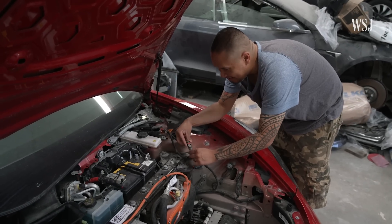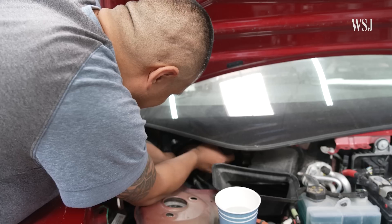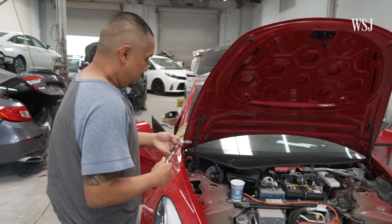A Tesla's pretty much a computer on wheels. I work on Teslas because I like them. I work on salvaged Teslas, usually in accidents and wrecks.